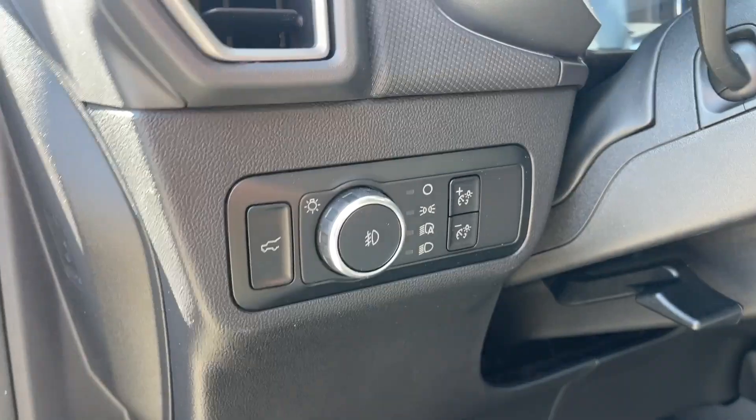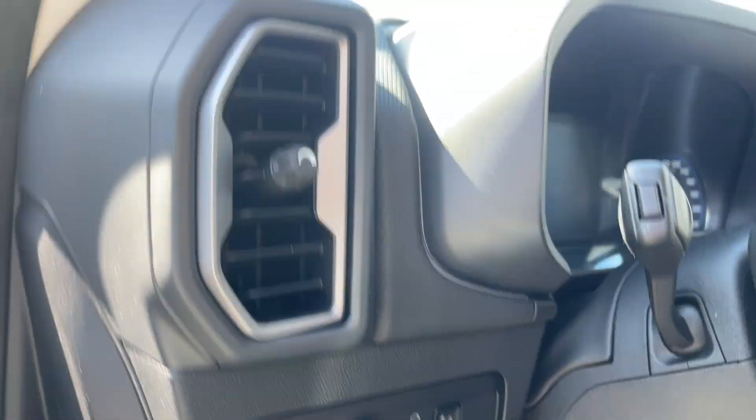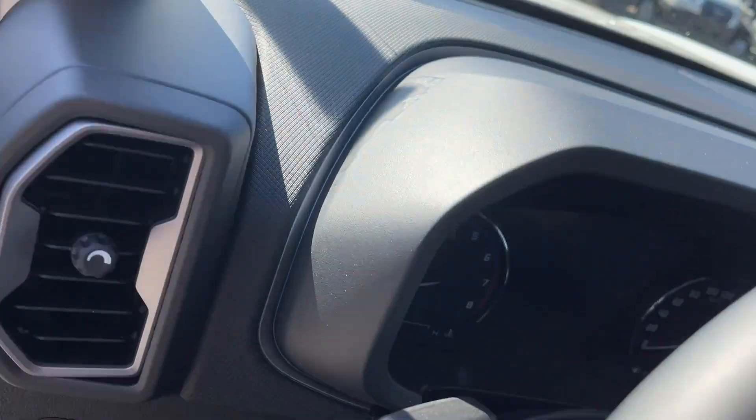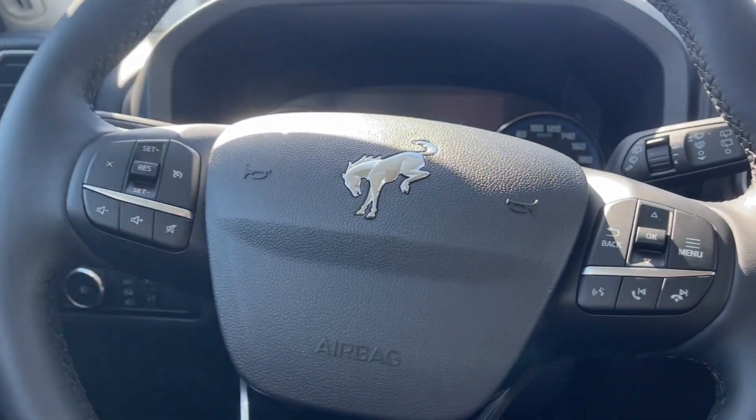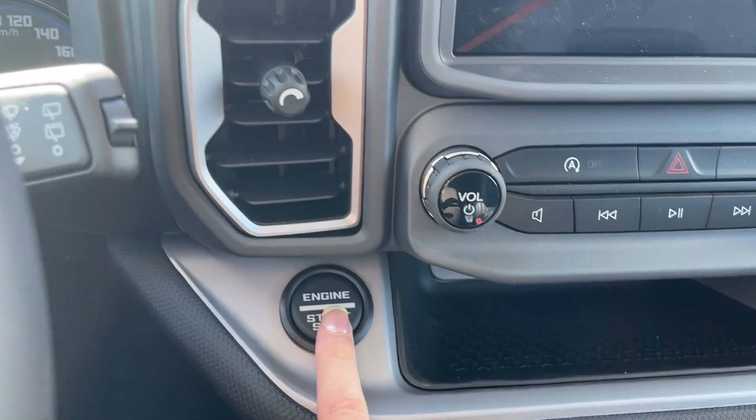You'll notice the option to open your liftgate from the front and your light adjustments. To turn this vehicle on, all you have to do is put your foot on the brake, have the key in the car, and press the start button.